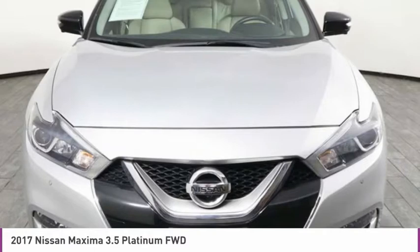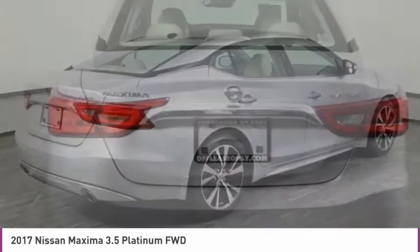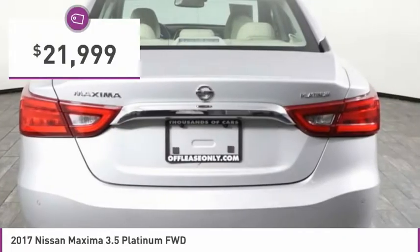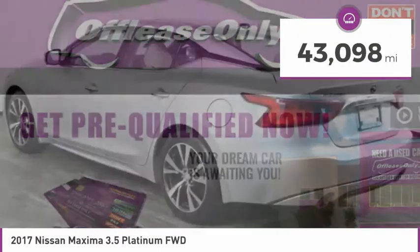Advanced technologies such as Nissan Intelligent Key and Push Button Ignition offer convenience and control, and is priced below $25,000. This vehicle has less than 45,000 miles.